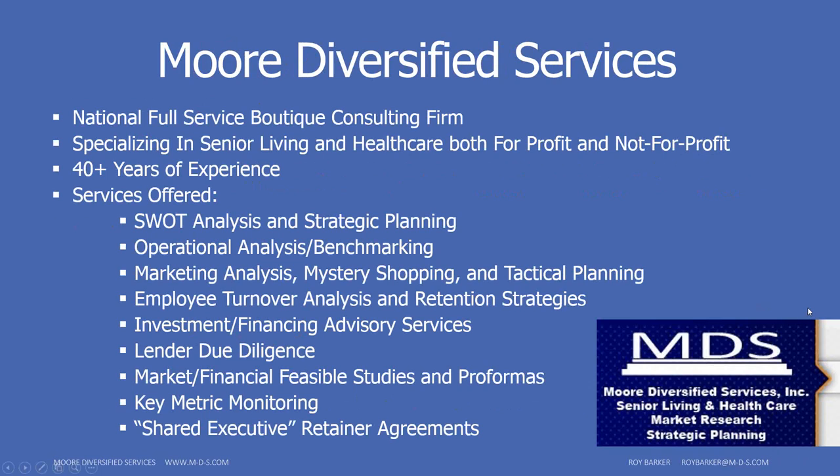A little about MDS: we are a full-service national boutique consulting firm specializing in senior living and health care. We've been in business for over 40 years and address pretty much any issue that could come up in a senior living operation. We also do shared executive programs through retainer agreements, market analysis, mystery shopping, and a lot of operational support.